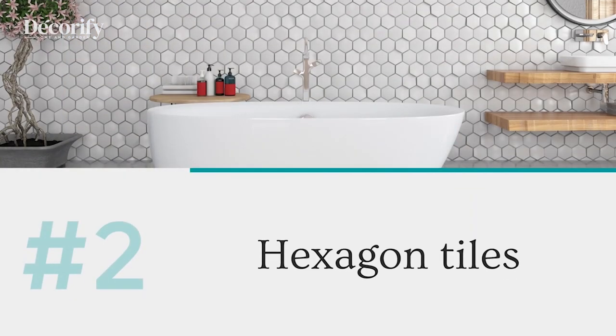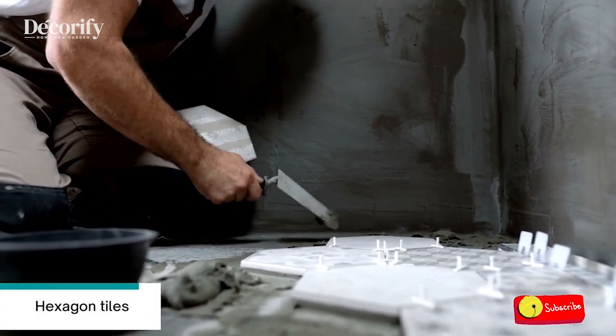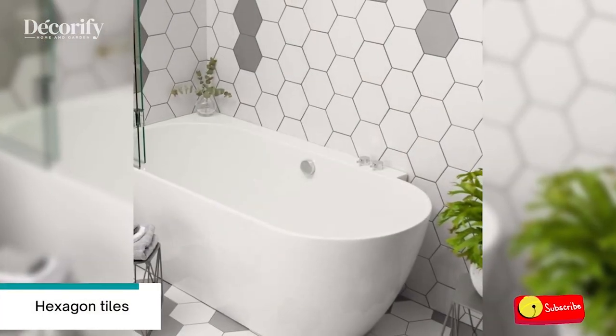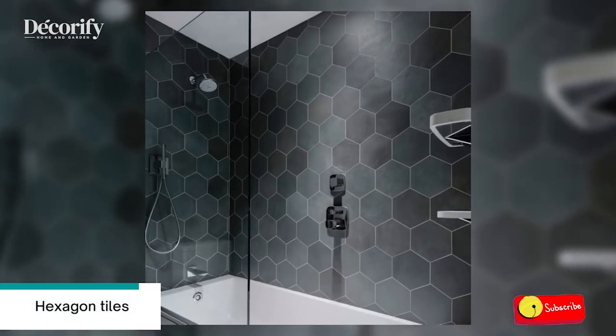Number two: hexagon tiles. Hexagon or honeycomb tiles are super popular for decorating a bathroom now because they are geometric, and geo decor is a hot trend. They can be used both in the bathroom and kitchen and fit almost any decor style you choose.